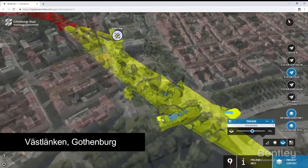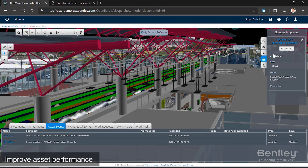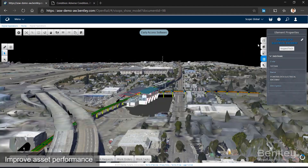Our BIM advancements enable you to create digital twins — digital representations of your assets, processes, or systems — that help you understand, model, and improve asset performance.